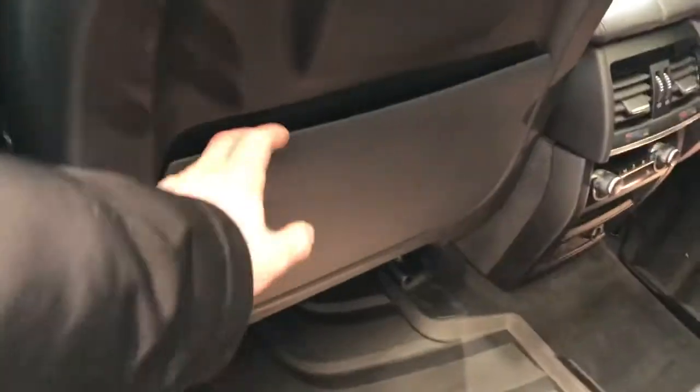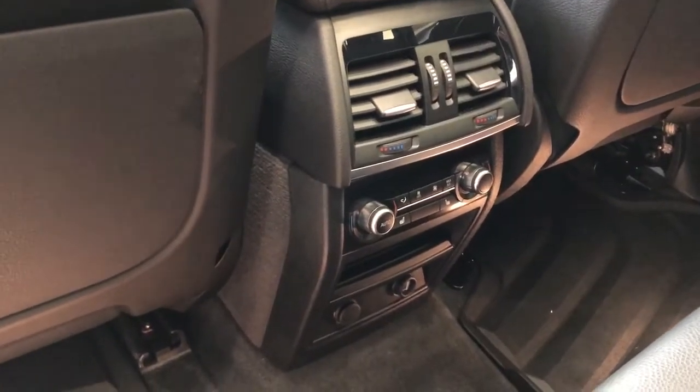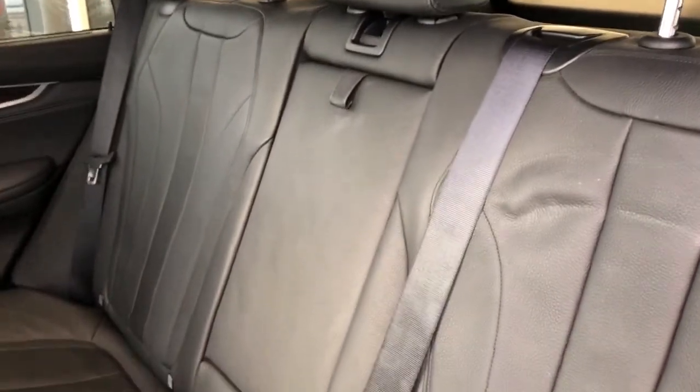At the back of the front seats we have storage pockets, our rear climate controls and rear heated seat controls, and the back seats are featured in a 60-40 split with a fold down center seat featuring two cup holders inside.